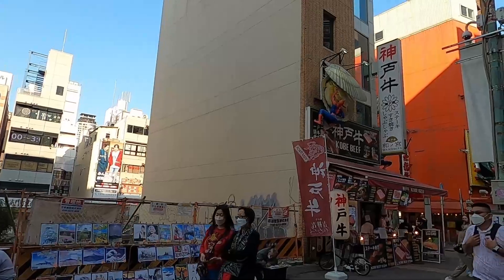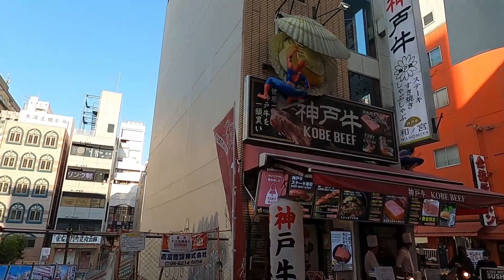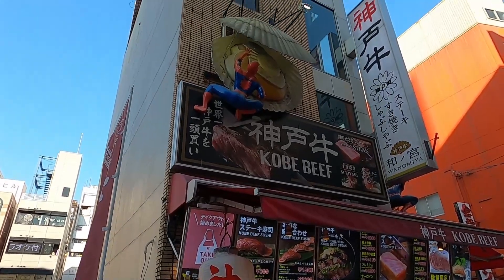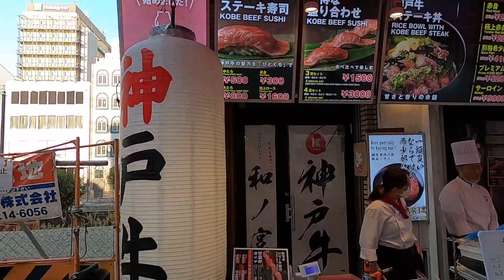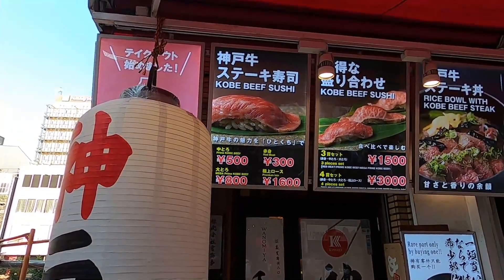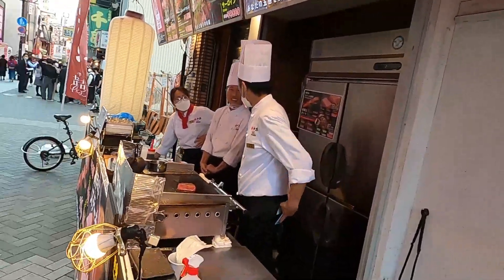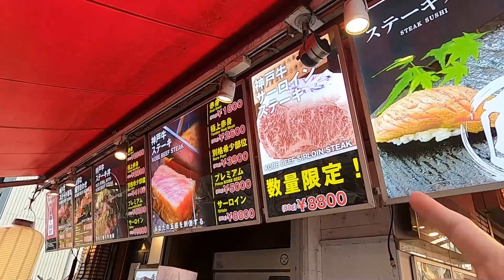I want to show you Kobe beef. Kobe beef is a type of Wagyu beef — Wagyu beef is very high quality, the highest quality beef in the world. They feed the cows right and the meat has a lot of marbling on it, as you can see from the pictures. Three pieces of Kobe sushi is 1,500 Japanese yen — not cheap, but not very expensive either. You can see right now he's making one of the steaks. A sirloin steak is 8,800 Japanese yen for 80 grams — really expensive.